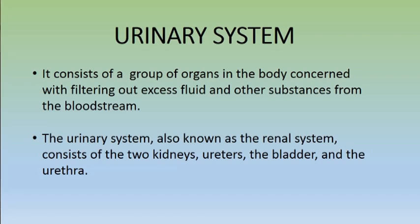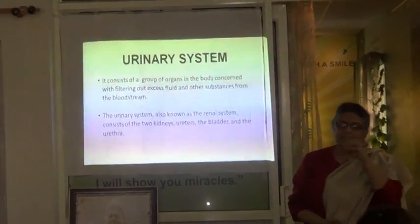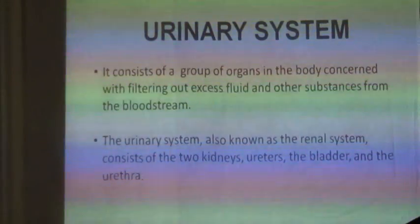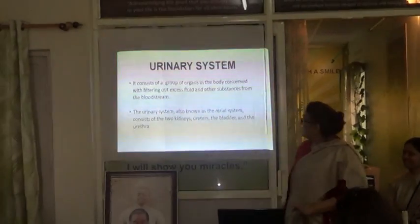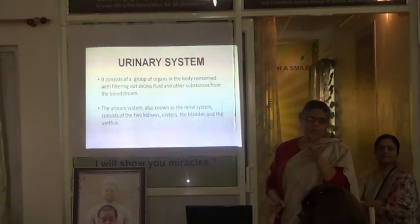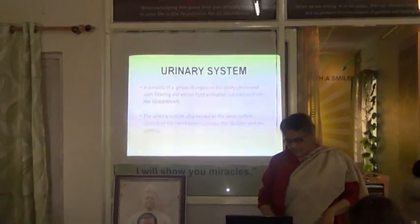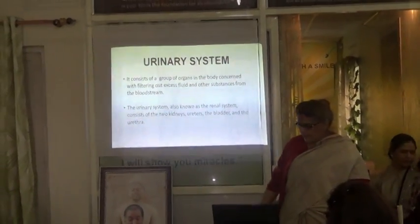This blood still has some impurities in the form of acids which are in liquid form. That aspect of filtering out the liquid waste is the work which the urinary system does. So this is a set of organs which will help in filtering the liquid waste and then expelling it out of the body through the urinary system. The main organs of our urinary system are the kidney,